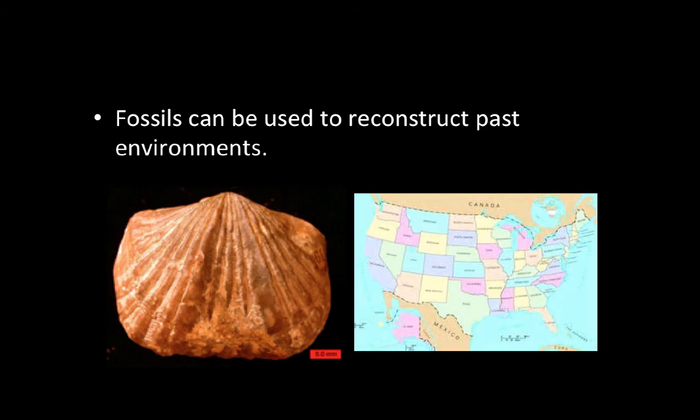Fossils can also be used to reconstruct past environments. This seashell right here is actually the state fossil of Kentucky. Because we find this fossilized seashell in limestone, we know that Kentucky was once probably a shallow coastline covered by water. We know it was probably a shoreline because this brachiopod fossil has a hard shell, so as the waves were crashing in, the organism would have survived.